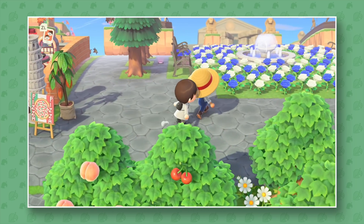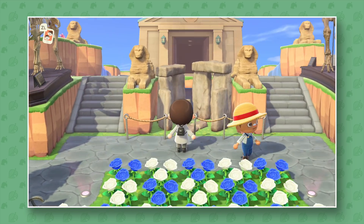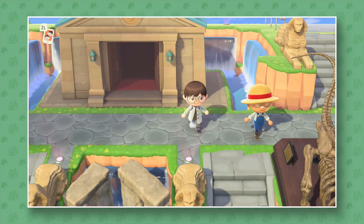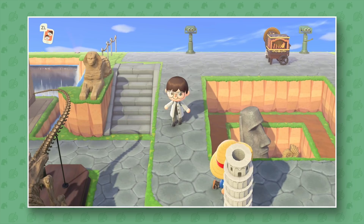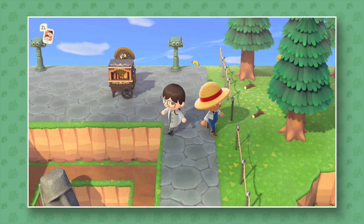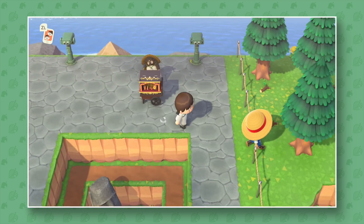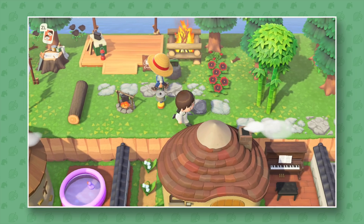Up here we have a little fountain area with tons and tons of blue roses and white roses — that's crazy. Stonehenge! Oh my god. And his museum area is so fancy. Wow, people always do great things with their museum in this game. It really makes me want to do even more with mine. There's just so much going on here. He's got the pyramid down there on the secret beach — I love it! He's got his campsite over here, and down there's where the animals live.